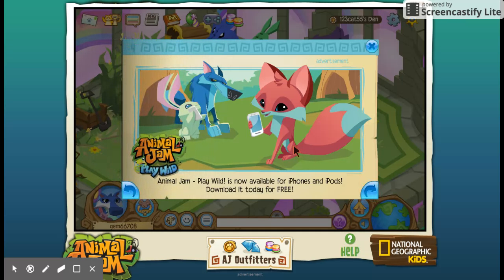Animal Jam Play Wild is now available for iPhones and iPads — download it today for free. So yeah, if you've got an iPhone or iPad, my computer stopped working for a second there, but that's quite cool.